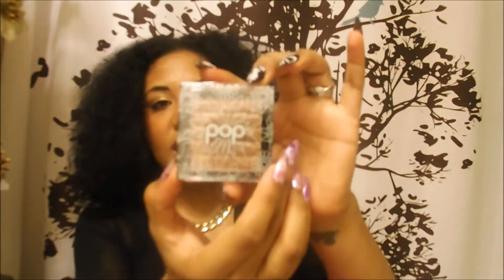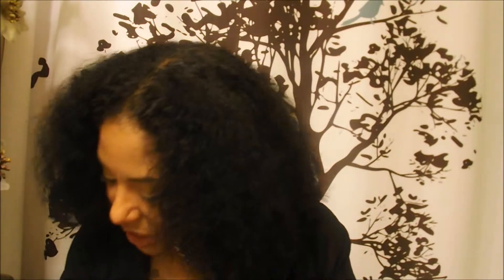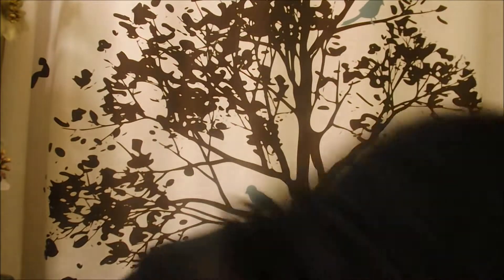The next thing I'm pulling out is a Sun Kiss bronzer called 'Secret Sunshine' by the line Pop Beauty, which usually retails for ten dollars. I'll open it up — oh, that's pretty! I put it on my hand and it actually kind of sort of matches my color, gives it a little bronzy tint. So that's the second thing I got.